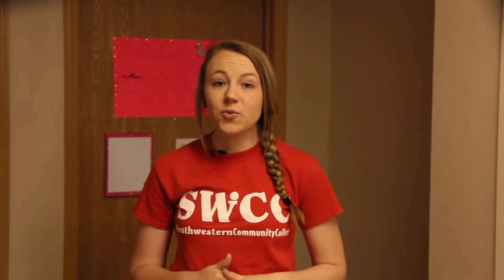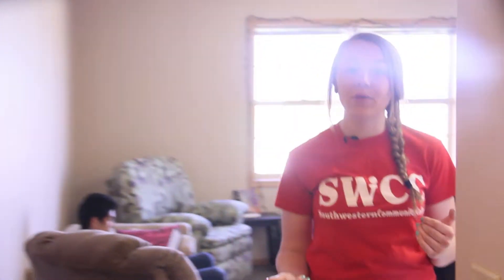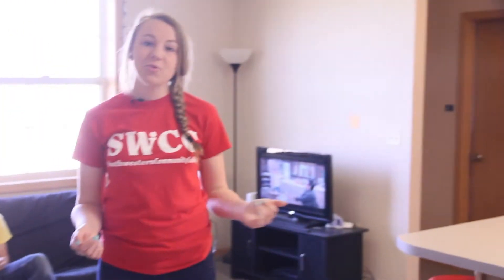We're going to take a quick look at one of the rooms here in Spartan Suites, which is an apartment style residence hall here at Southwestern. The typical room has four bedrooms, a shared living room area, kitchen, along with a bathroom that has two sinks, two toilets, and two showers.